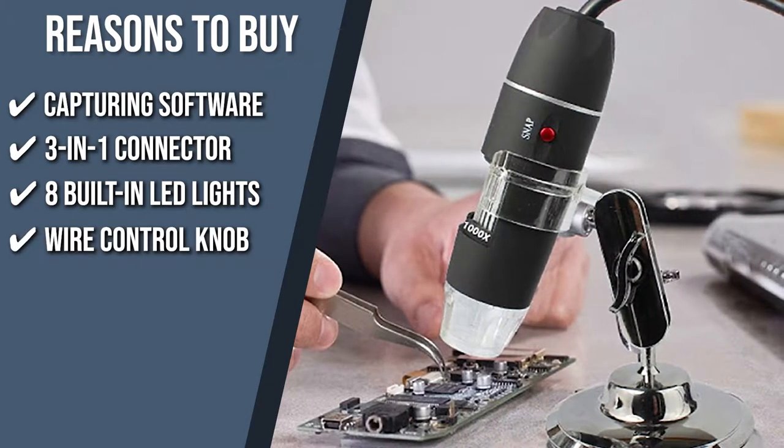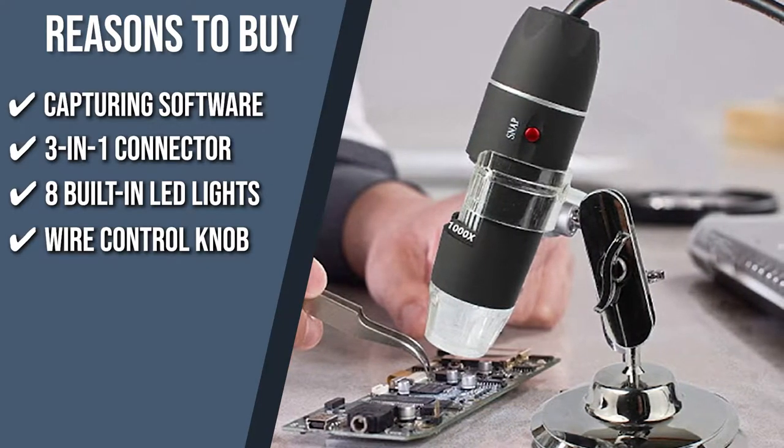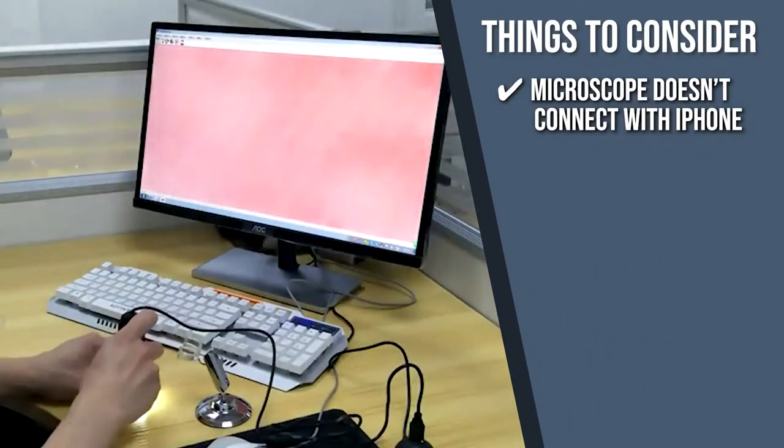Wire Control Knob: You can easily adjust the brightness, level, and magnification on your phone with its smooth operating wire control knob. Keeping all of that in mind, the thing you should know before you buy the product is, the microscope doesn't connect with iPhone.